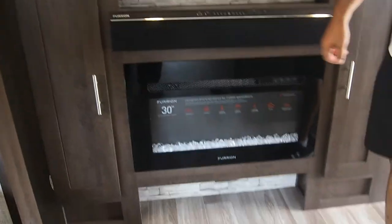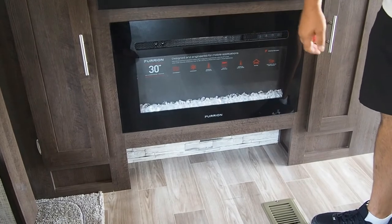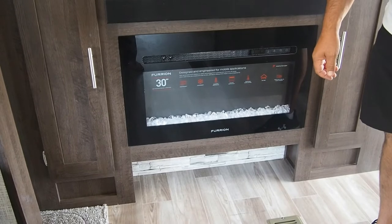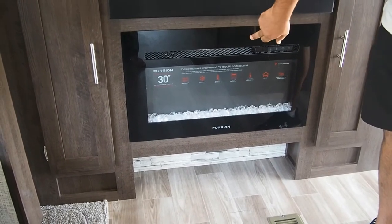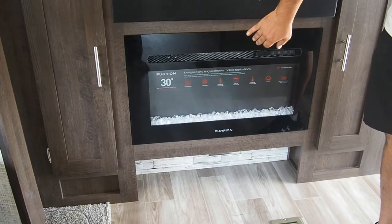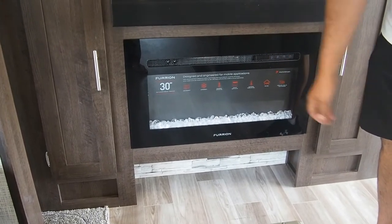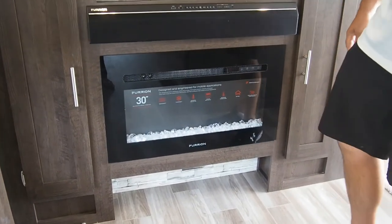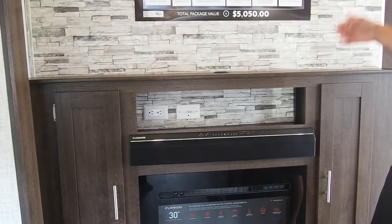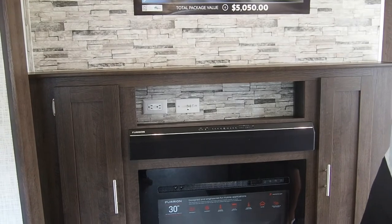Wildwoods come with a fireplace also. What comes in handy is that at the campground you're often not paying for electricity. This is a 5000 BTU space heater as well, so a lot of times people will use the fireplace to heat everything instead of using propane to run the furnace. You've also got a sound bar there for your stereo that will run inside or outside speakers.